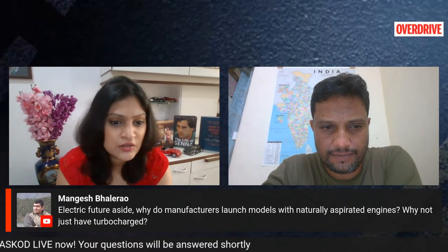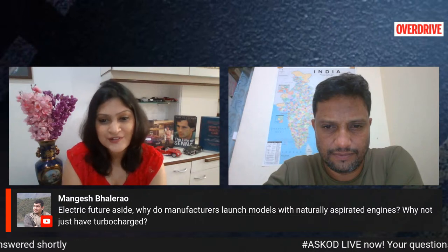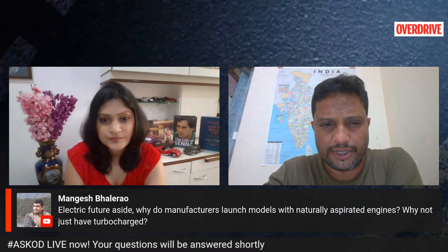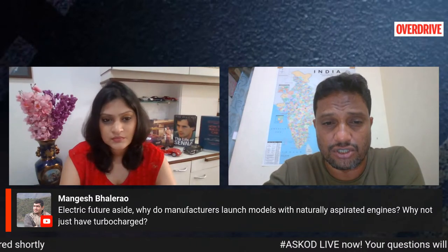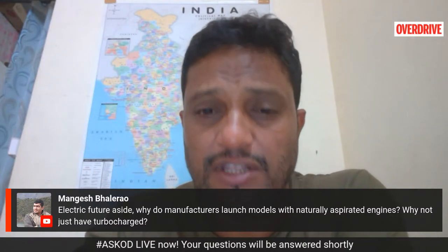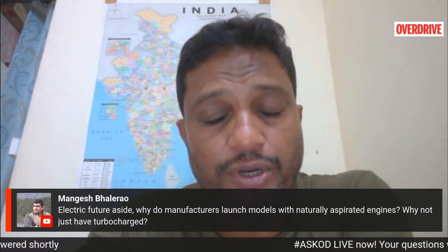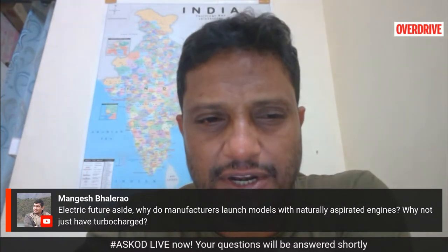A viewer asks why manufacturers still launch models with naturally aspirated engines rather than just turbocharged ones. Naturally aspirated engines are simply cheaper to produce — that's the main reason. When you add turbocharging, it increases the cost of that engine considerably, because the engine and turbocharger have to be designed to deliver that kind of power output from a smaller unit. So while turbocharged engines offer better efficiency from a lower capacity, the cost goes up considerably, which is why naturally aspirated engines still exist in the market today.